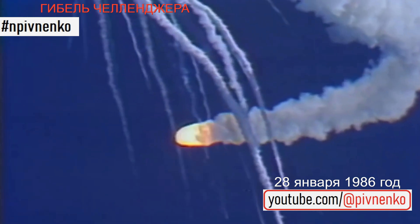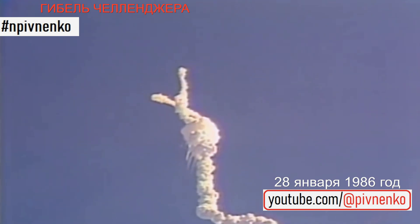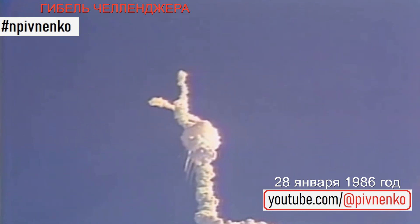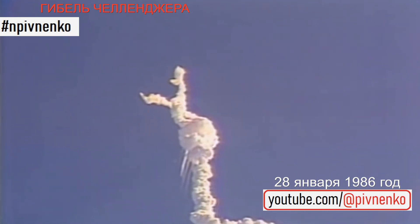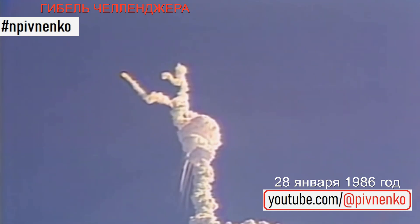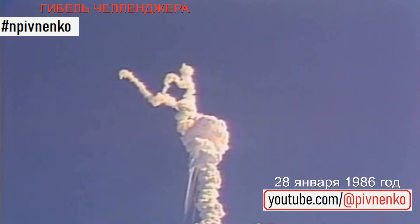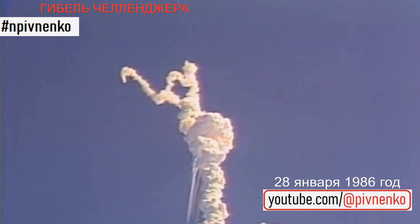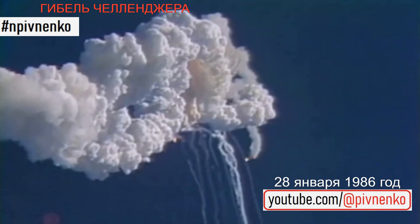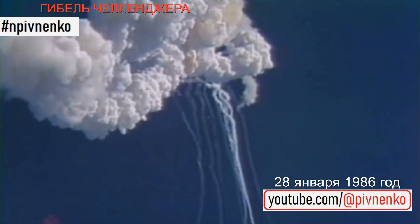Downrange distance, 8 nautical miles. Flight controllers here looking very carefully at the situation — obviously a major malfunction.